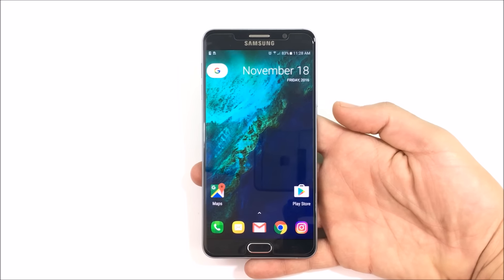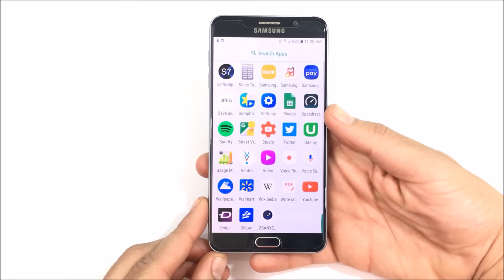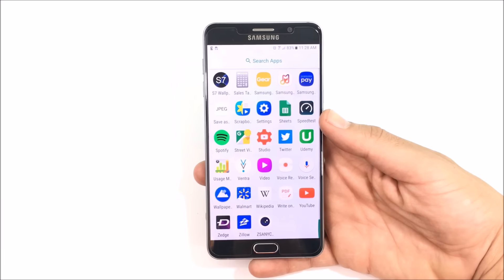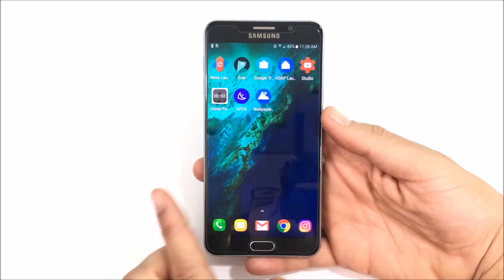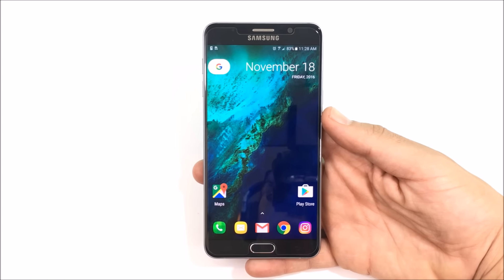This launcher is not available in the Play Store, so if you guys want a link to safely download the APK for this Google Pixel Launcher, let me know and I'll try to provide it in the description. For me this is one of the cleanest, simplest, and best-looking Google launchers you can get for your Android device, so that makes my list at number three for November 2016.